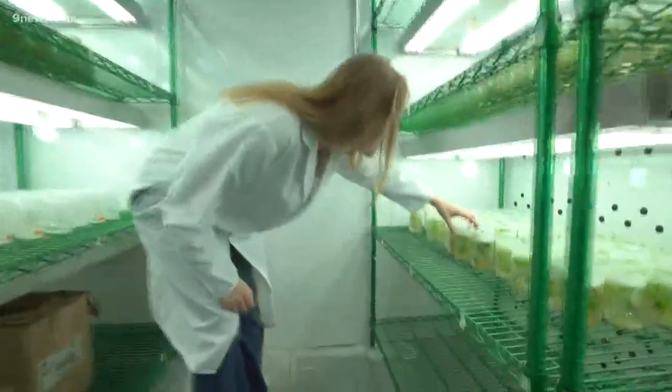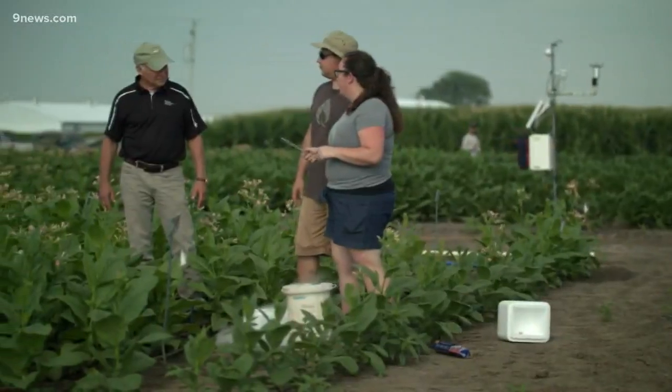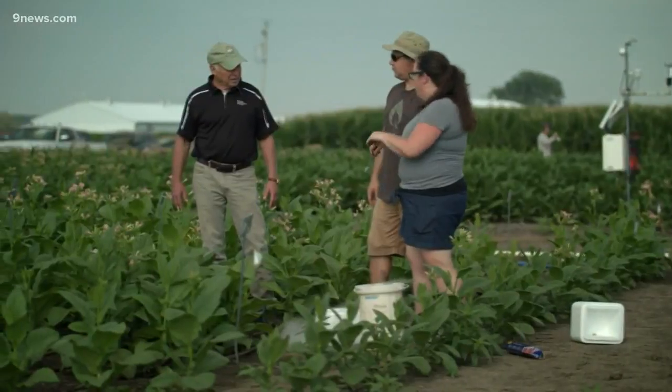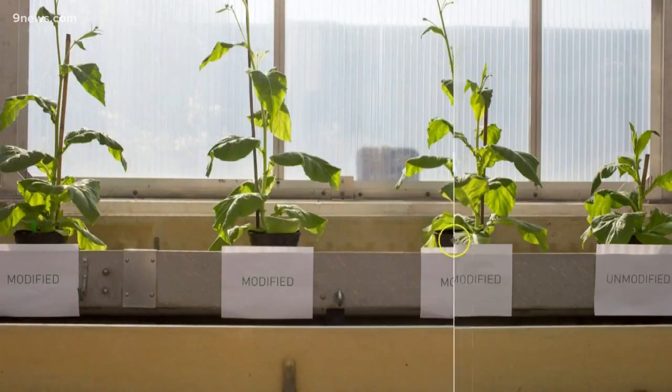They genetically modified tobacco plants and put them through laboratory testing and ultimately into the field with real world agricultural conditions. What they saw was a 40% increase in plant size.